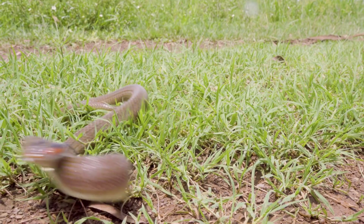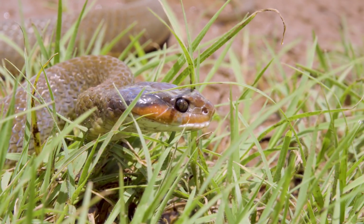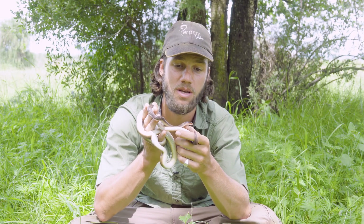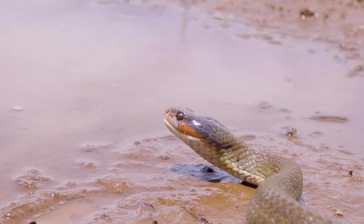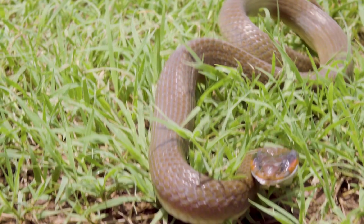Although the name might be red-lipped herald, that's not the distinguishing factor. It's actually the top black bars on the head — on the upper side of the head — because the red lips can actually vary quite a lot. They can be yellow, creamy, and even completely white. You actually get white-lipped heralds further north in East Africa. These herald snakes are very common and widespread in the areas that they occur.